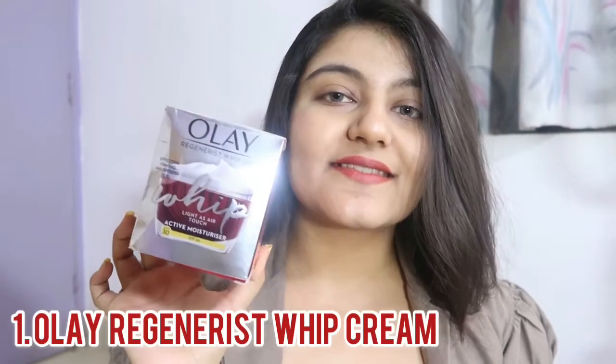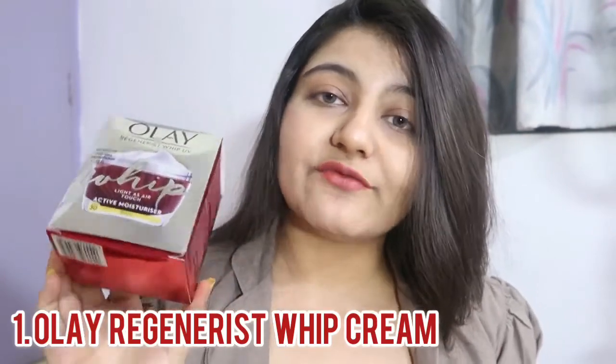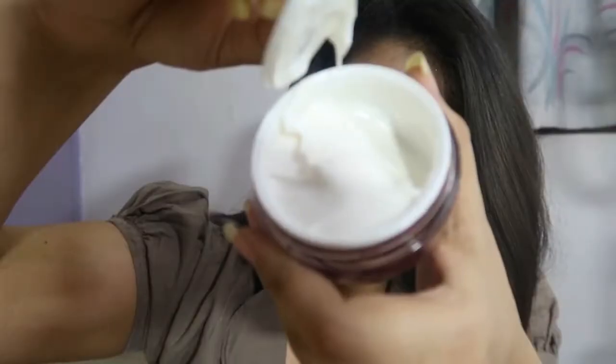The first moisturizer on my list is from Olay — it's the Olay Whip SPF 30 moisturizer. This one has really good consistency. Whatever skin type you have — whether you are dry skin, oily, or normal — this is going to suit you because it gets absorbed really quickly into your skin and also gives you that radiant glow. The packaging is really good and luxurious, and the consistency is really watery, so be careful while opening it.